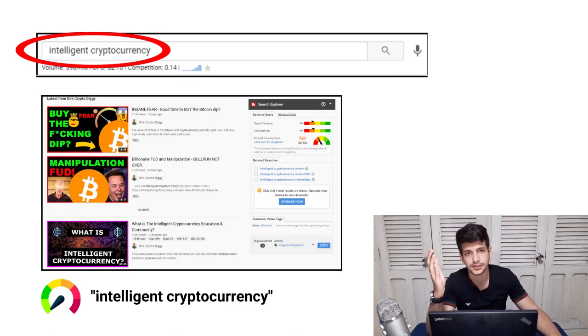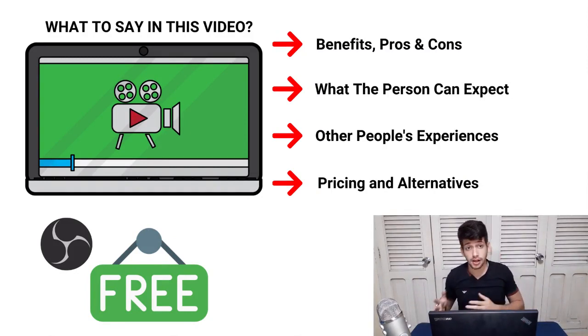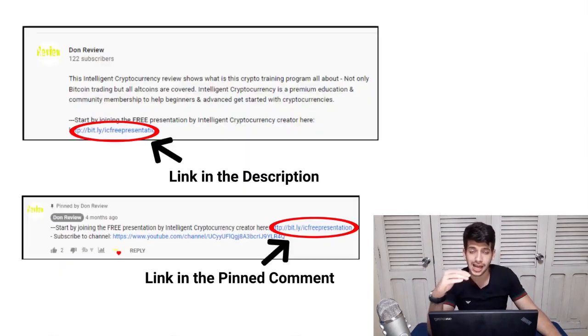There are already videos talking about this product, but they're not great — you can easily create a video that ranks higher. You can also create more videos talking about Intelligent Cryptocurrency, alternatives to this product, and similar topics. As for what to say in the video: talk about the benefits of the product, pros and cons, other people's experiences, and what a person can expect once they buy. You can record your screen for free using OBS software.